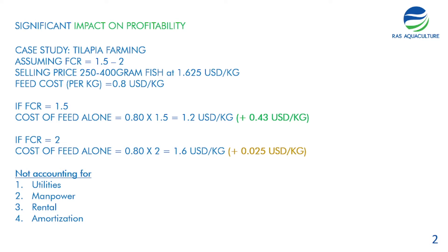Take the example of tilapia, which is commonly farmed across Southeast Asia and has an FCR of about 1.5 to 2. The selling price for a 250 to 400 gram fish is about 1.625 US dollars per kilogram, and the feed cost per kilogram is 0.8. If your FCR is 1.5, the cost of feed alone is 0.8 multiplied by 1.5, which gives you 1.2 US dollars per kilo, leaving a remaining margin of 43 cents.